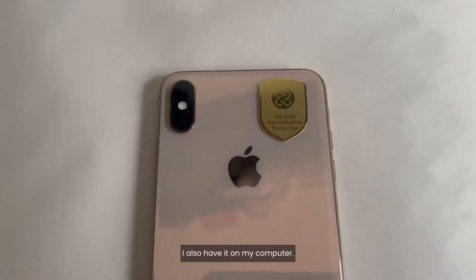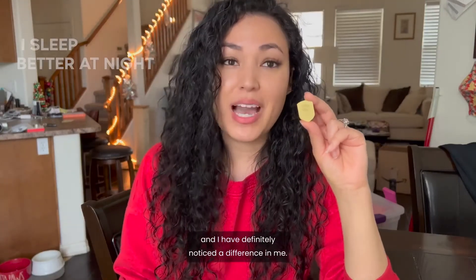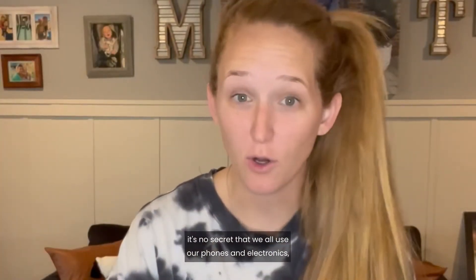I have it on my phone and also on my computer — those are two major devices that I sit on. And I have definitely noticed a difference. I sleep a lot better at night and I don't feel wired and wide awake anymore. We all know it's no secret that we use our phones and electronics probably a little too much.